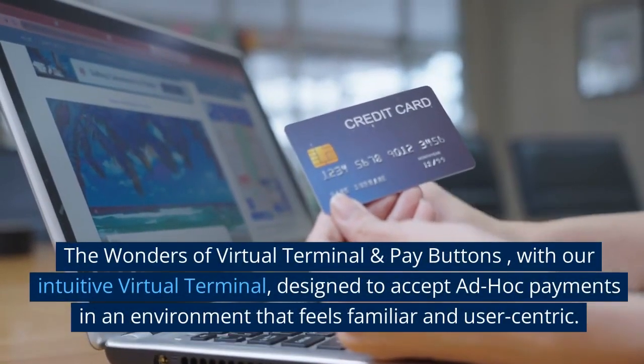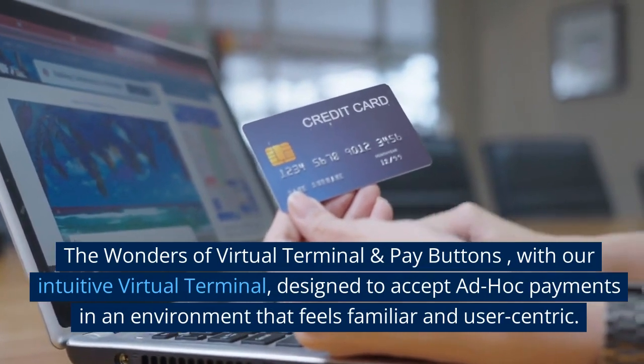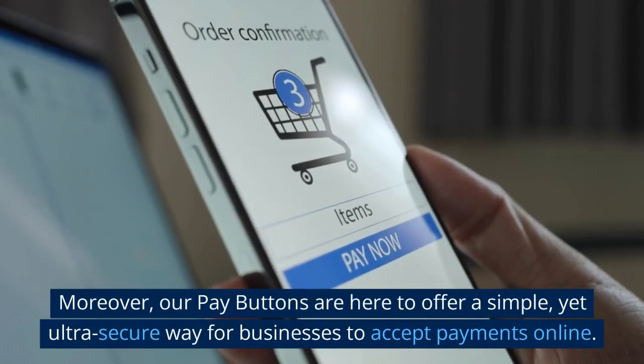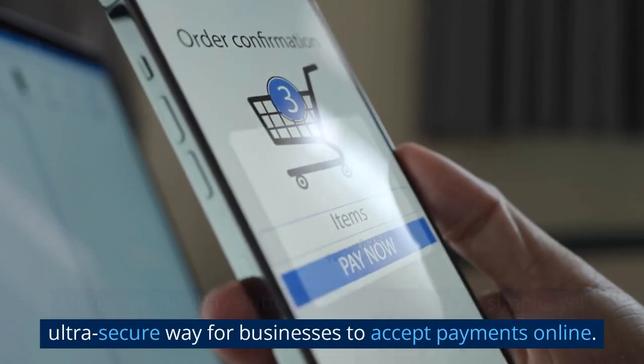The wonders of virtual terminal and pay buttons. With our intuitive virtual terminal, designed to accept ad hoc payments in an environment that feels familiar and user-centric. Moreover, our pay buttons are here to offer a simple, yet ultra-secure way for businesses to accept payments online.